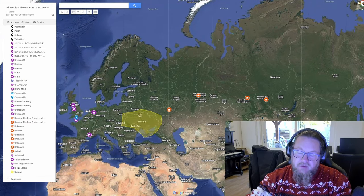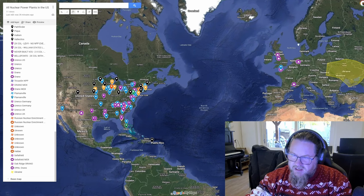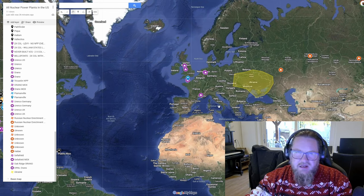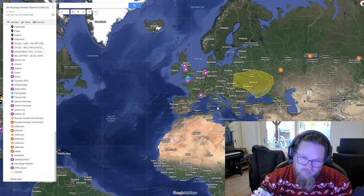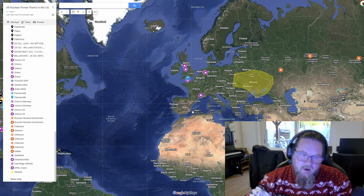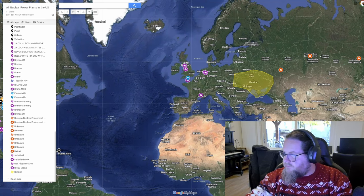Russia produces almost half of all the enriched uranium used in the world, and that's a big problem. Looking at all the facilities I've highlighted — in the US, France, the Netherlands, Germany, and the UK — I believe they don't get further than 35 to 40% of all the enriched uranium in the world. There are 450 nuclear power plants in the world, and the number is growing.